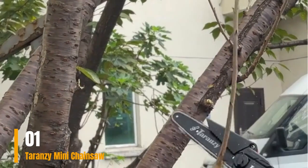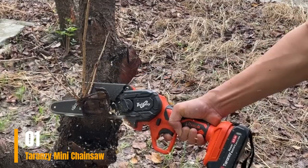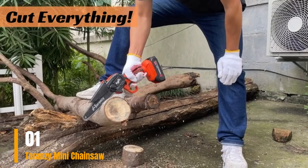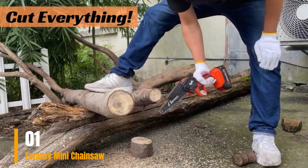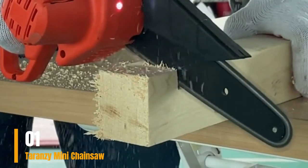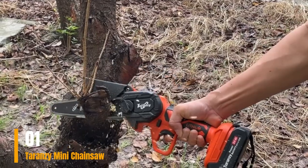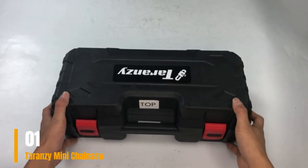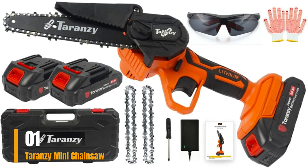The high-energy lithium battery, powered by a potent pure copper motor, boasts a capacity of 21V and 2.0A, ensuring an extended battery life of approximately 45 minutes — longer than most batteries currently available on the market. To prevent accidental starts, the chainsaw incorporates a security switch, ensuring the user's safety. Its 90-degree splash guard baffles shield against splashes and dust, effectively safeguarding the mini chainsaw from potential damage.